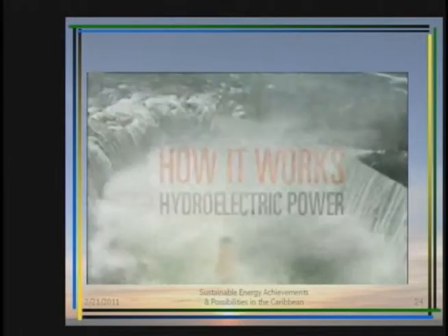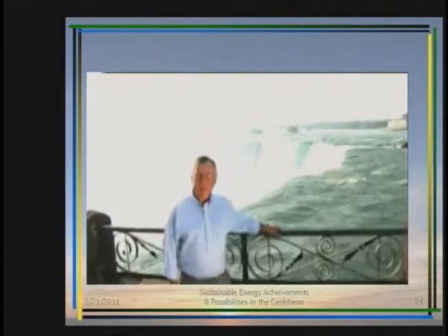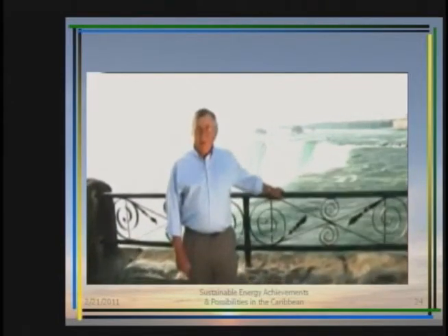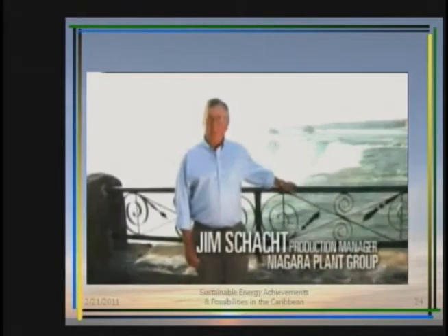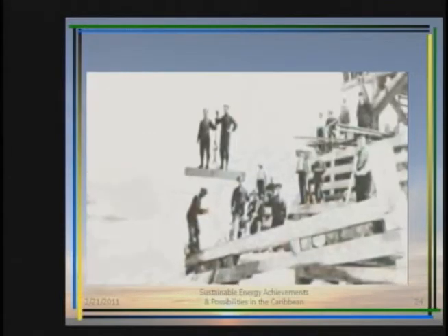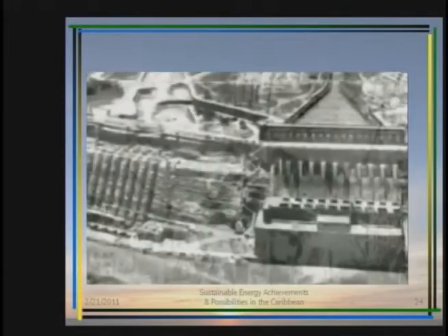One hundred and seventy thousand cubic meters of water flow past here every minute at almost sixty kilometers per hour. That's enough water to fill about a hundred thousand Olympic swimming pools every day. Standing here you can actually feel the power of the water. Harnessing that power is what hydroelectric stations have been designed to do for over a hundred years in Ontario.